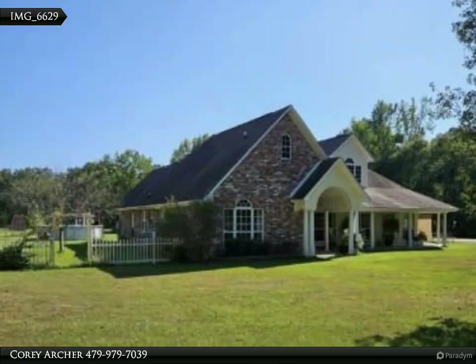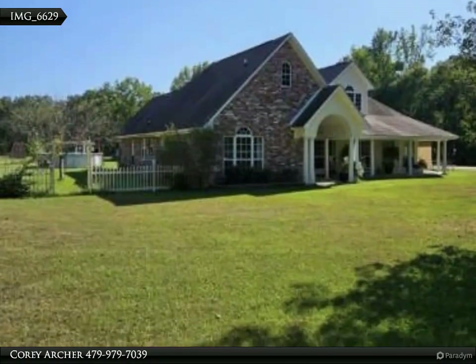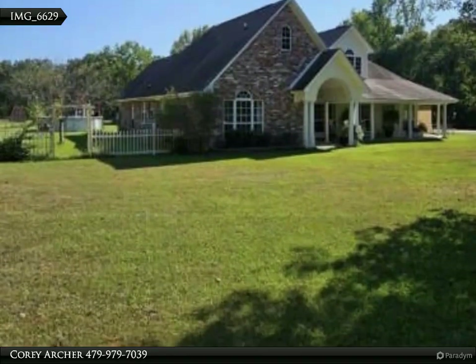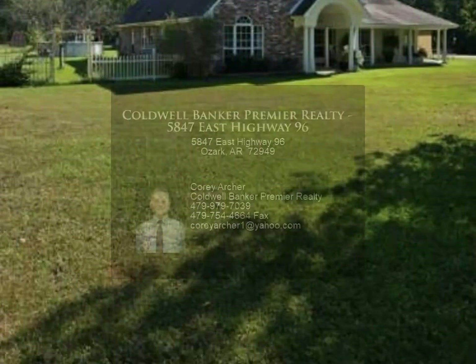Outside, the detached shop is 30 by 40 feet. There is a stream that runs west of the property. All of these amenities are featured on this 10.5 acres plus/minus of paradise.